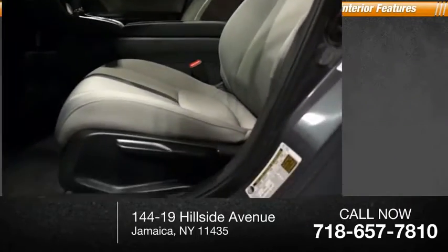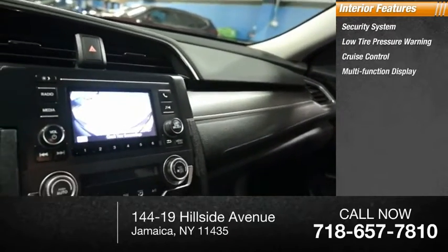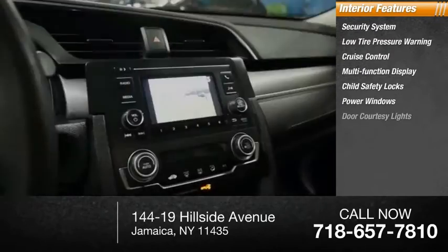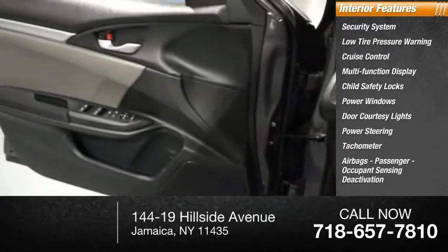Inside you'll find a security system, low tire pressure warning, cruise control, multifunction display, child safety locks, power windows, door courtesy lights, power steering, tachometer, airbags, passenger occupant sensing deactivation. Come take a test drive today.